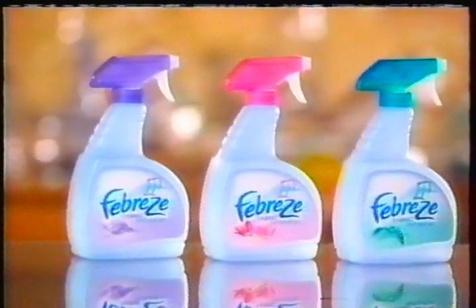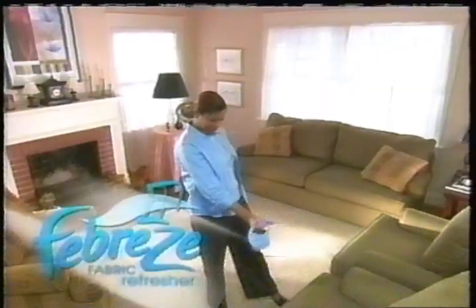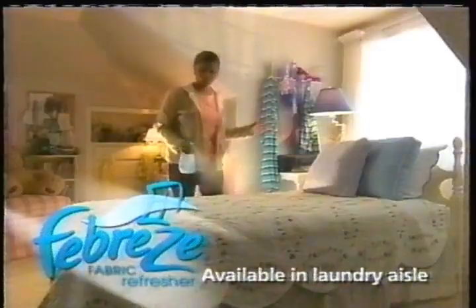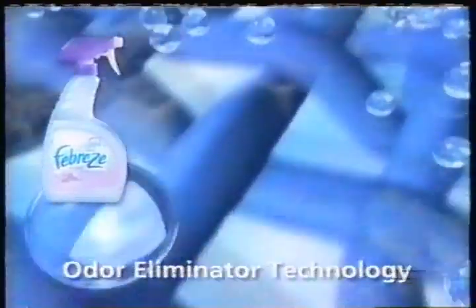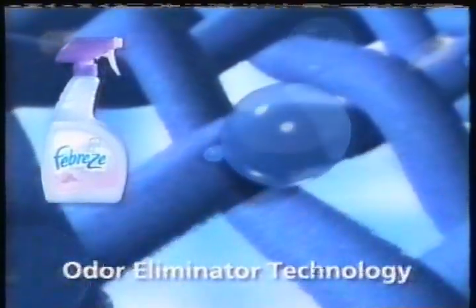Now, Febreze gives you two great ways to keep your home feeling clean and fresh: Febreze Fabric Refresher and new Febreze Air Effects. Use Febreze Fabric Refresher on the soft surfaces in your home, like upholstered furniture, curtains, and bedding, where its unique odor elimination technology finds smells and gently sweeps them away.